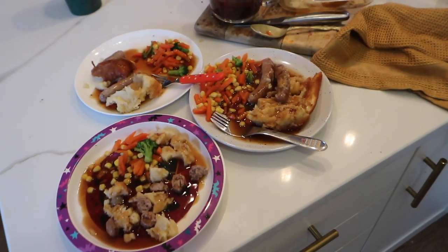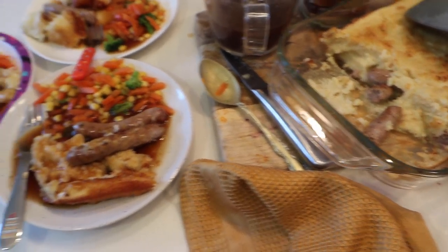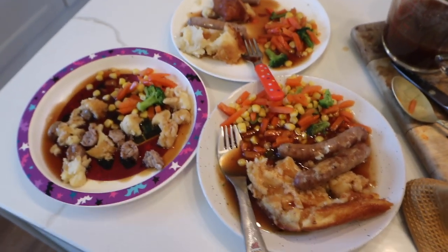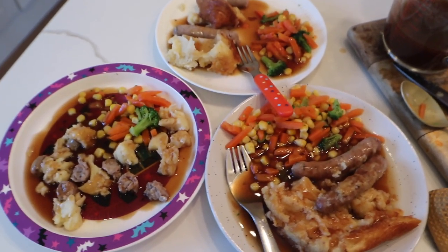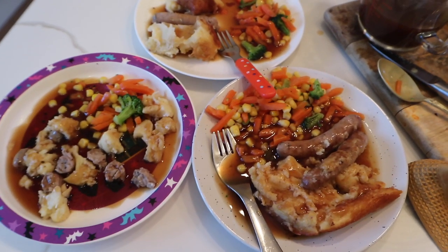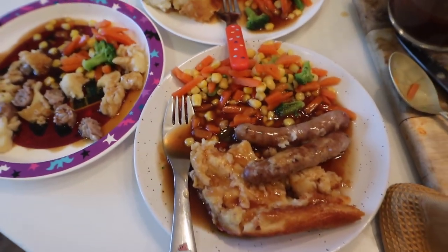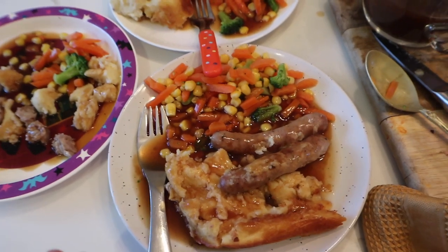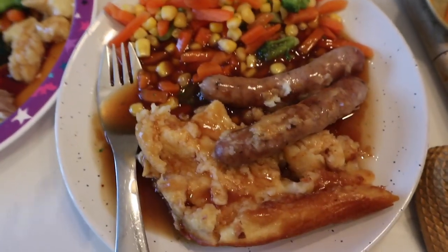Dinner tonight is toad in the hole. I've made it and plated the girls up. Warren is still not home so we'll have ours when he gets back, probably in the next 10 minutes. The girls have got toad in the hole with veg and gravy. Roma's pointing at Aria's plate — this one is Sienna's, this one is Aria's, and this one is Roma's.